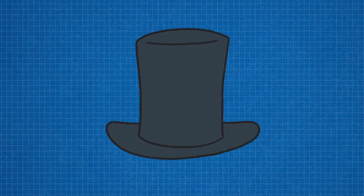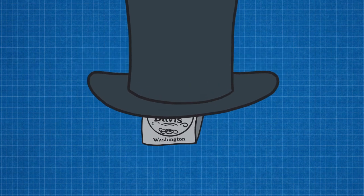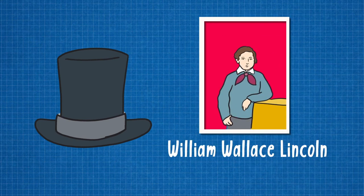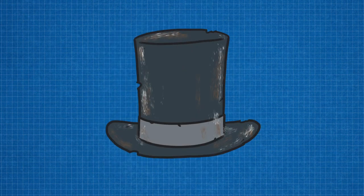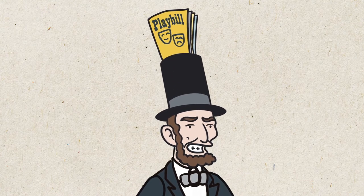Lincoln bought his hat from Washington-based hat maker J.Y. Davis, whose label is stitched into the crown. He had it fitted with a black mourning band to remember his 12-year-old son Willie, who died of typhoid fever the year after Lincoln was elected president. He liked to keep it kind of scruffy to accentuate his working-class roots and common everyman image, and he even found some practical uses for it, storing and transporting important documents on the move.